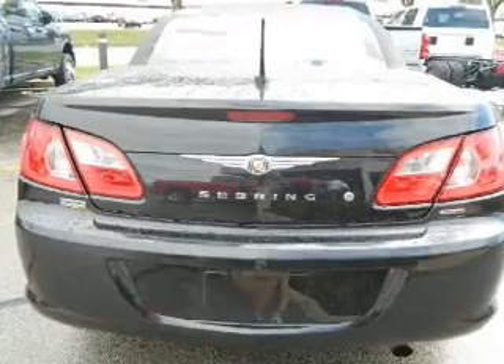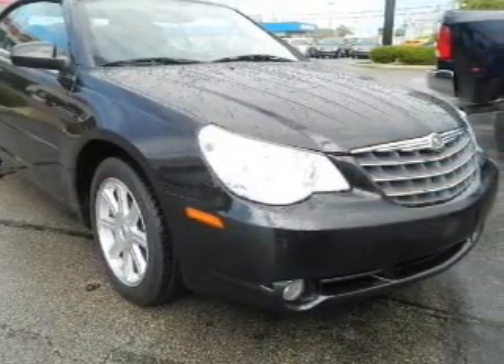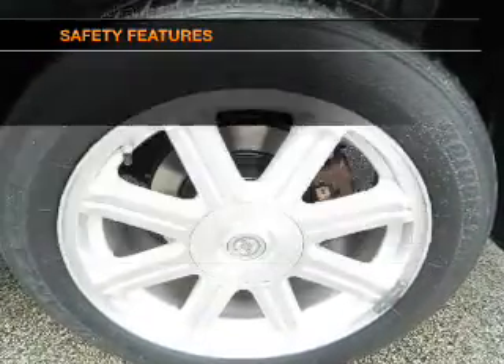Plus, enjoy these notable features that are included in this vehicle: keyless entry, power door locks, power windows, cruise control, a DVD system, an AM-FM stereo, power steering, and for your peace of mind, the following safety equipment is included.